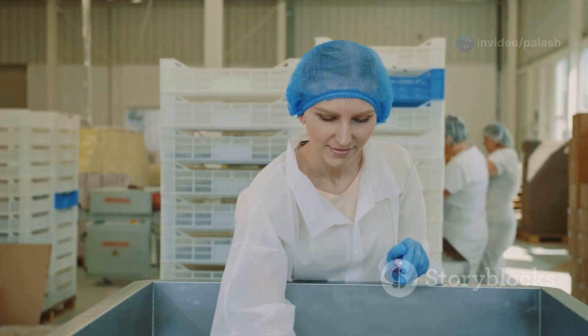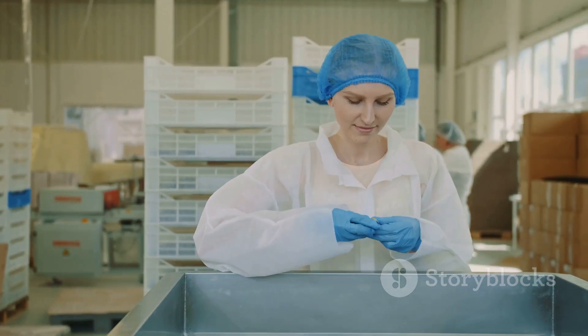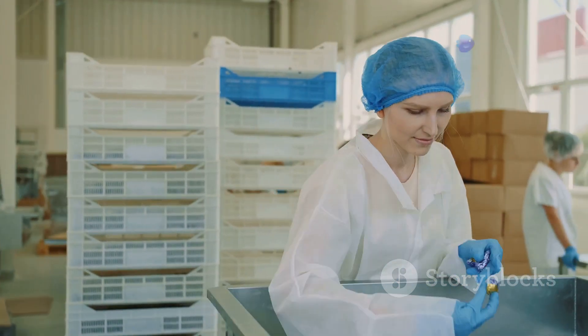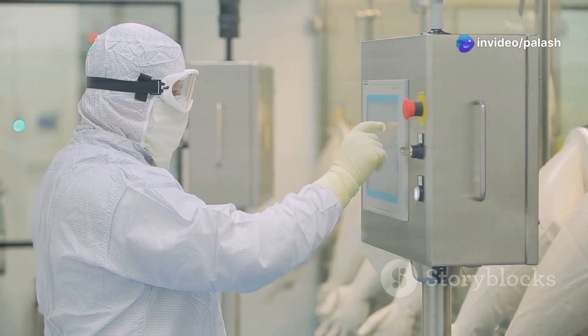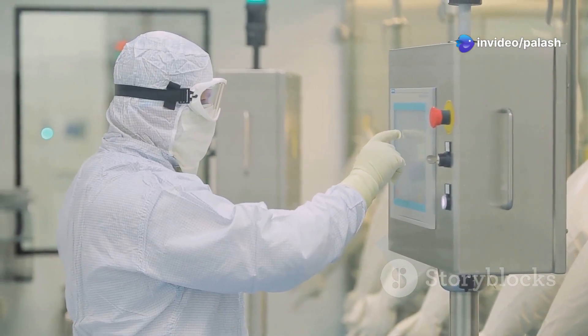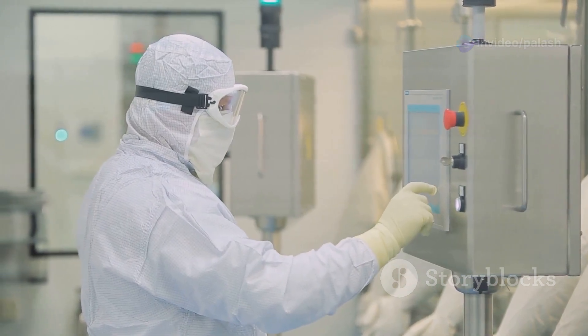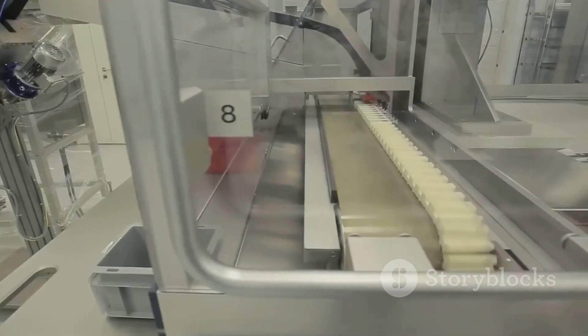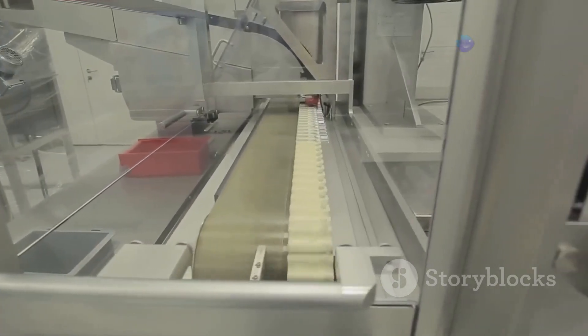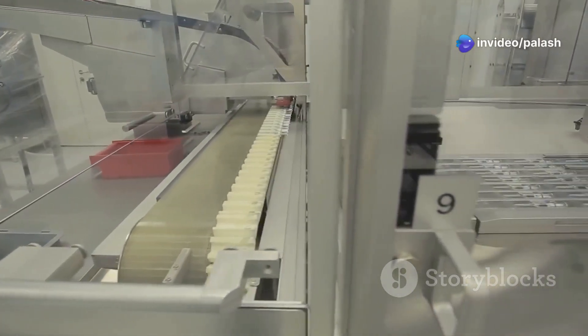Routine glove integrity monitoring is mandatory, with specific requirements for visual inspection and frequency based on the type of aseptic processing. The Annex 1 provides updated tables for maximum permitted particle concentrations for each cleanroom grade, both at rest and in operation. Aseptic process simulation must be comprehensive, simulating the entire aseptic manufacturing process, including worst-case scenarios.